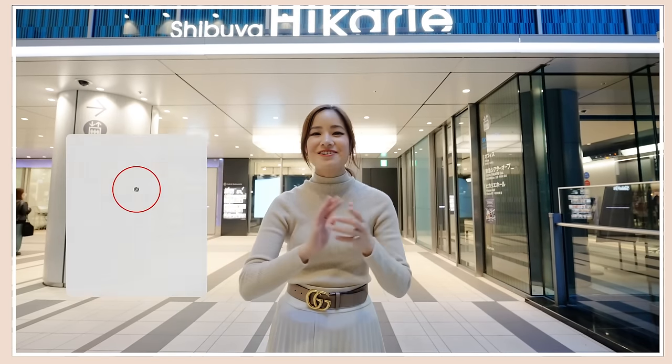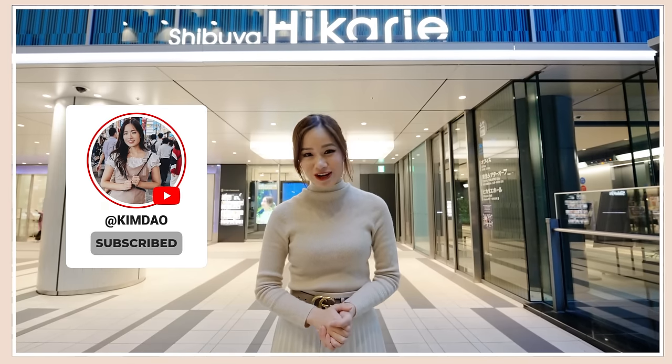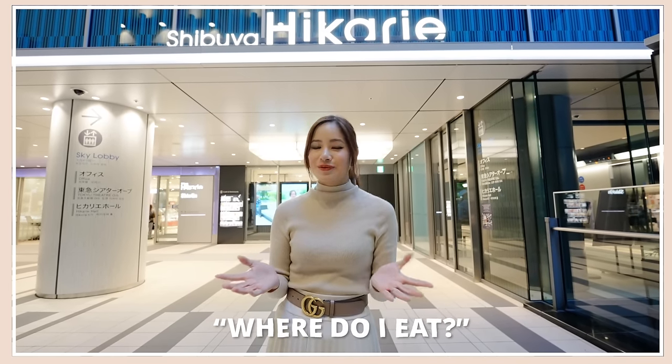Hey guys, it's Kim here, welcome back to my channel. I am in Shibuya, the main hub of Tokyo where everyone must go if you are traveling to Japan. I always get asked the question: where do I eat when I come to Japan?